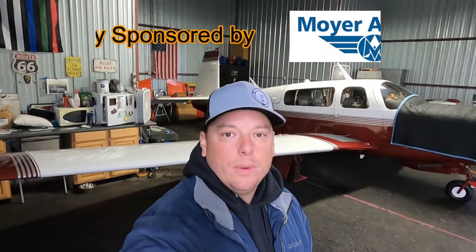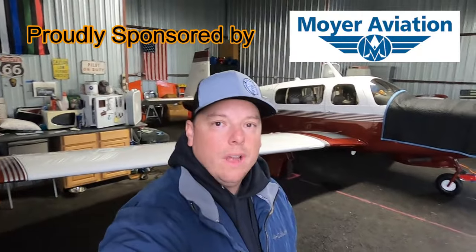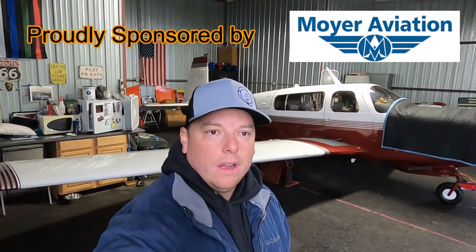Hey folks, welcome back to the channel. It's been a while since I put a video together. It is the end of November here in New York, in Orange County, and it's cold out. I got some lighters on, but behind me is November 2183 Alpha in my hangar, and it's finally back, ready to go.